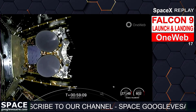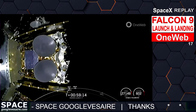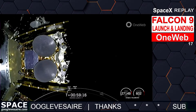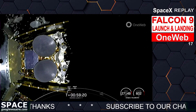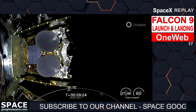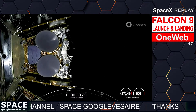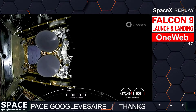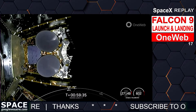Looks like we did get some live video coverage of that. OneWeb sat Alpha-4 and Alpha-8 separation confirmed. We did just separate another two OneWeb satellites, A4 and A8. Our next payload deploy should be coming up in just about 45 seconds or so.